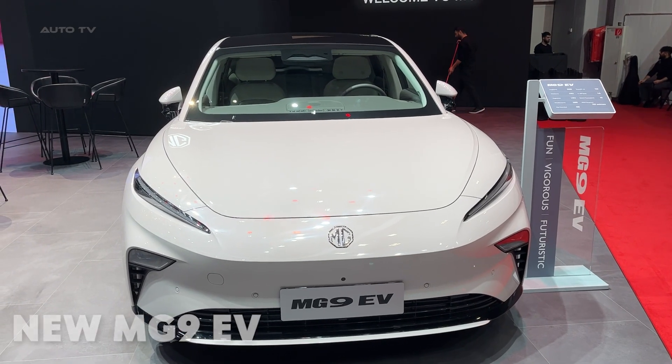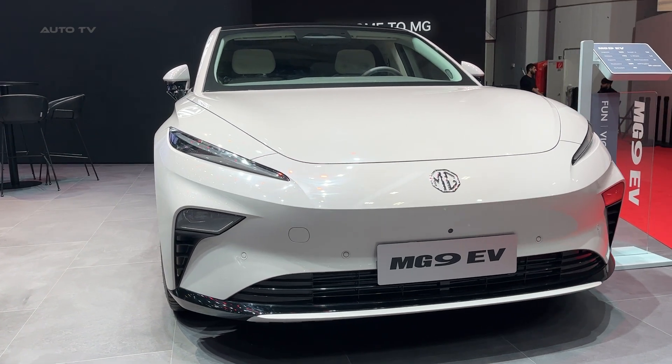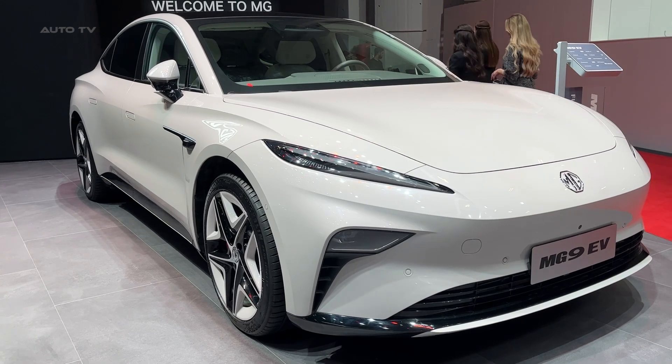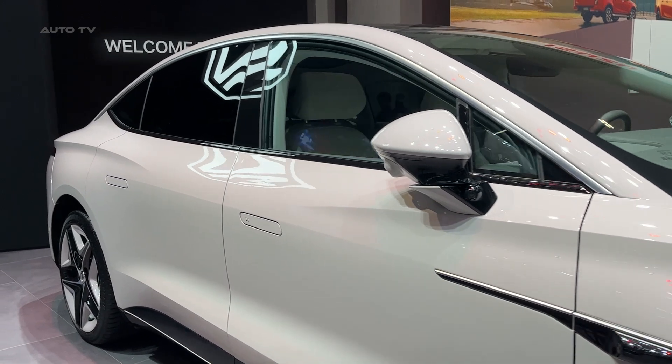Imagine buying a Tesla Model S Performance for half the price, with better range and styling that actually turns heads for the right reasons. Well, that fantasy just became reality with the 2025 MG9 EV, and I'm here to tell you why this Chinese-built electric liftback might just be the performance bargain of the decade.